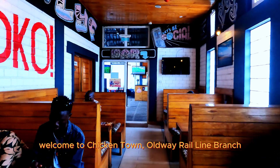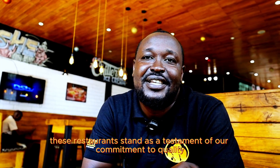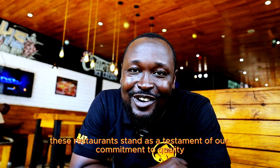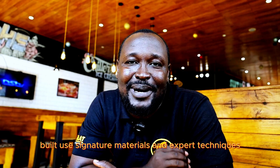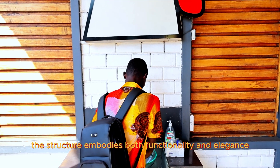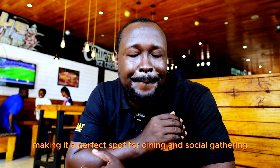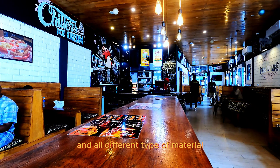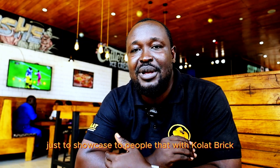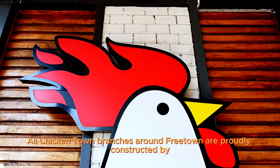Welcome to Chicken Town's Holy Williland Ranch — a stunning example of Colasbrick's construction craftsmanship. This restaurant stands as a testament to our commitment to quality, durability, and aesthetic appeal. Built using signature materials and expert techniques, the structure embodies both functionality and elegance. The design seamlessly blends modern architecture and a warm atmosphere. We do a perfect blend of wood, glass, and different materials to showcase that with Colasbrick, you can build whatever you want. All Chicken Town branches are fully constructed by Colasbrick.